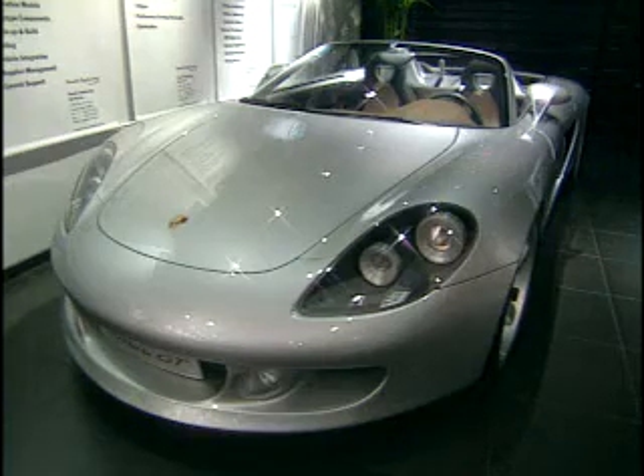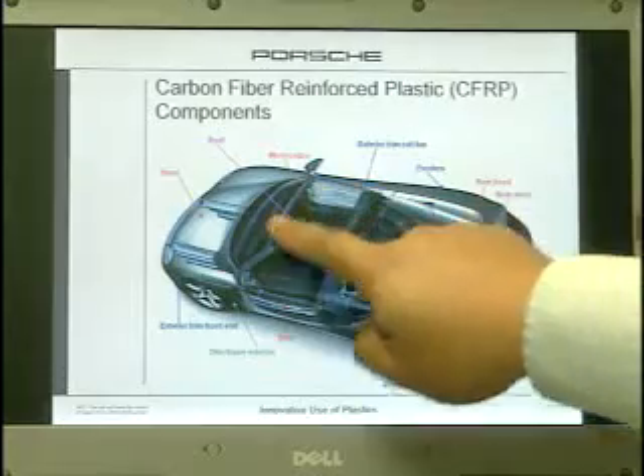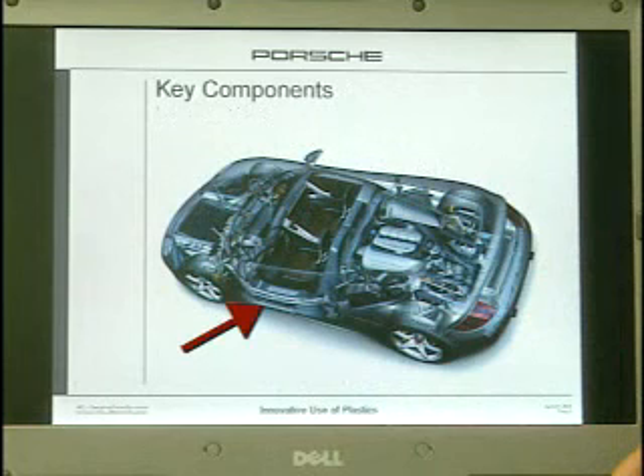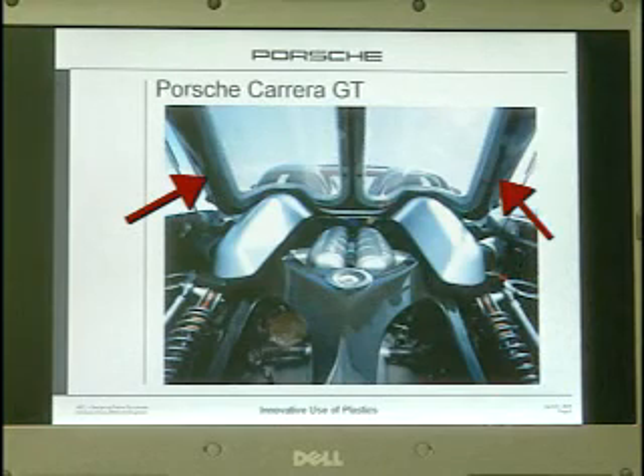The Carrera GT is what we would refer to as a proving grounds for one of our new materials. It's made essentially from reinforced plastic. Mechanical engineers use a lightweight, high-strength aerospace material called carbon fiber reinforced plastic. It's used in the doors, hoods, fenders, chassis, and also in support frames for the engine and transmission. You can mold the plastics